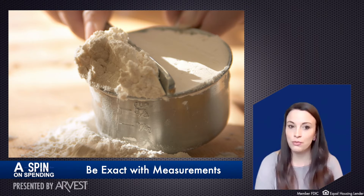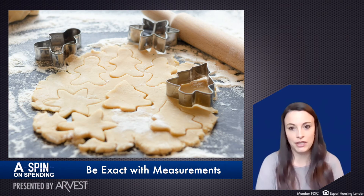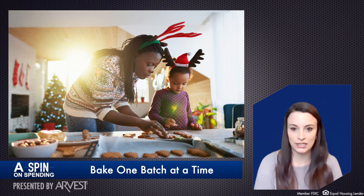Be exact with your measurements. Too much flour and your cookie may not spread at all. Too little and it may become a cookie blob because it's too moist from the wet ingredients. And bake one batch at a time in the center of the oven to help keep an even temperature.